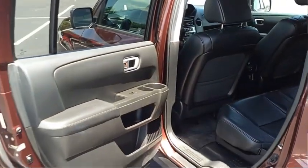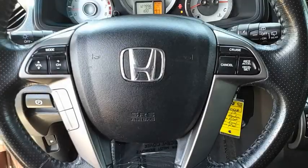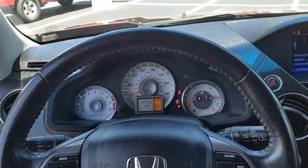Door courtesy lights. This beauty is sure to make you the talk of the neighborhood, so call or drop in for a test drive today.